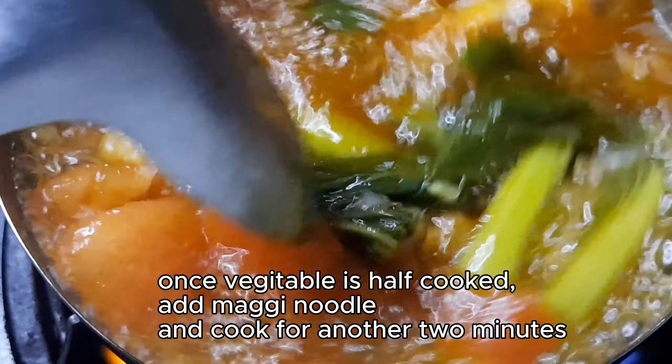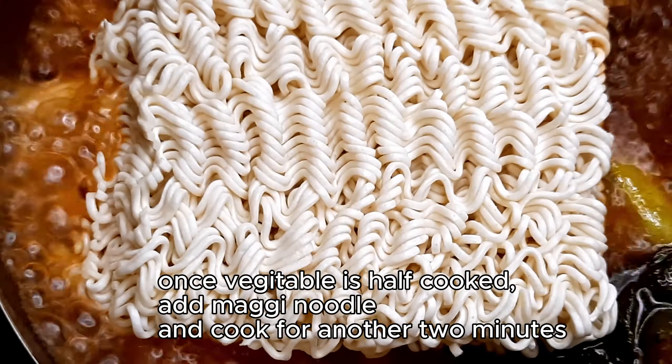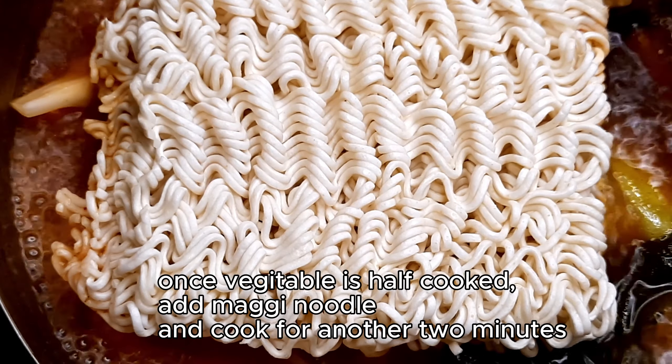Once the vegetable is half cooked, add Maggi noodle and cook for another 2 minutes.